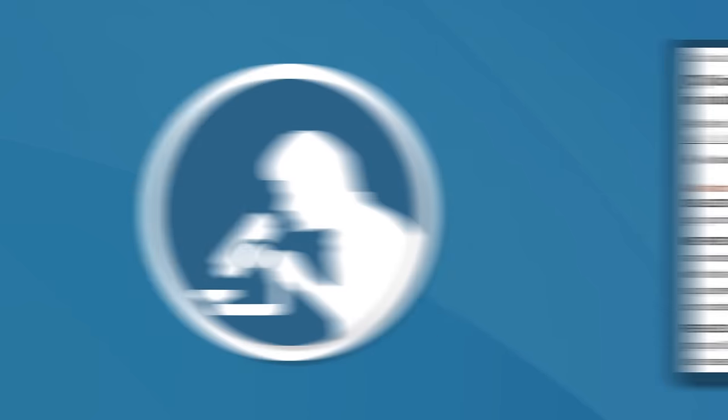One study in 80 people with constipation found that pectin can accelerate the movement of stool through the intestines, improve symptoms of constipation, and increase the number of beneficial bacteria in the gut.